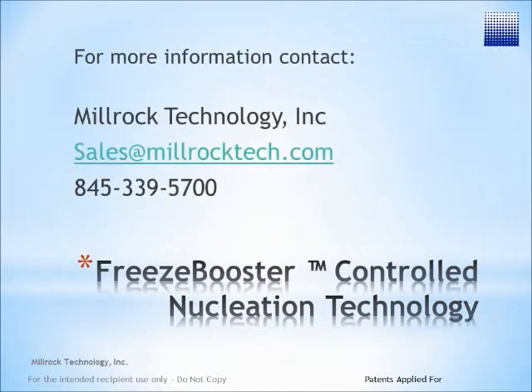For more information, contact Millrock Technology at 845-339-5700 in the U.S., or email us at sales@millrocktech.com.